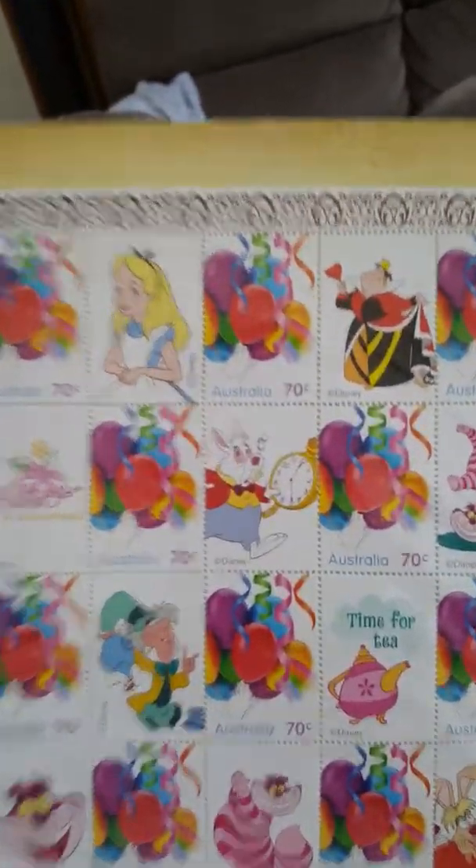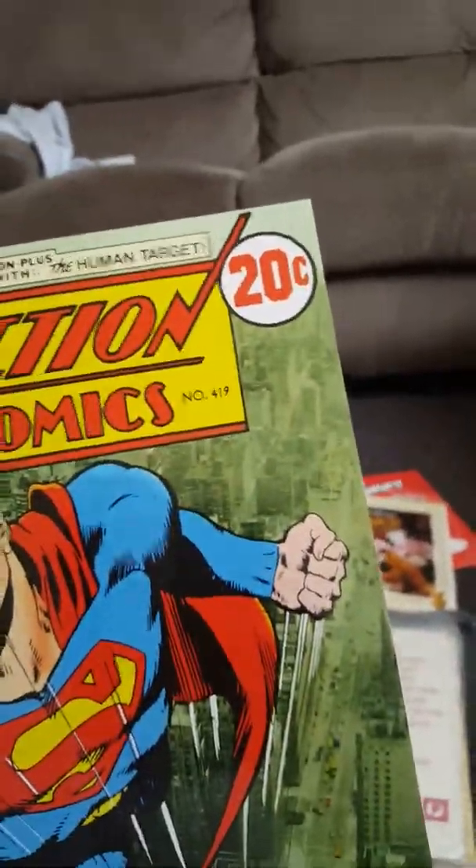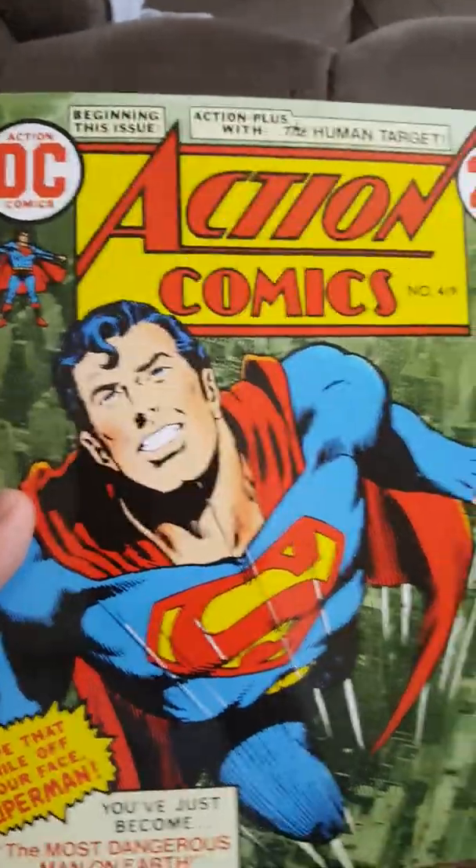None of these are for sale — I'm just showing you my special collection. If you want me to find any stamps or show other sorts of stamps, I can do that. Here we go: another classic — Alice in Wonderland. Most of you guys will remember this one. Walt Disney, classic Alice in Wonderland Australian stamps. Very cool.